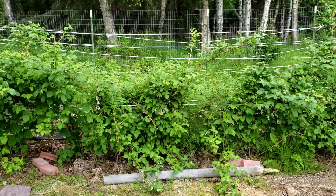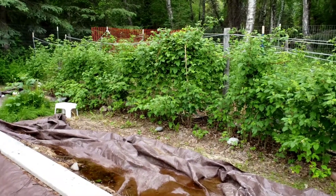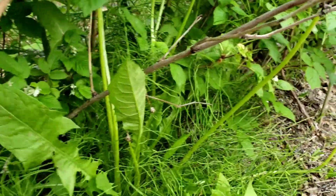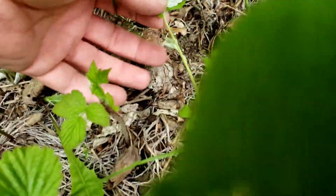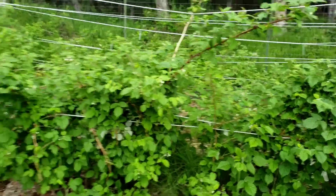These grow canes every year and the canes are good for either one or two years, then they die off and you have to cut out the dead ones while fresh ones grow in. You can see this one is pretty woody — it's an old dead one that needs to be cut out. Fresh shoots pop up every year, little baby raspberry shoots, so it's a constant maintenance process.